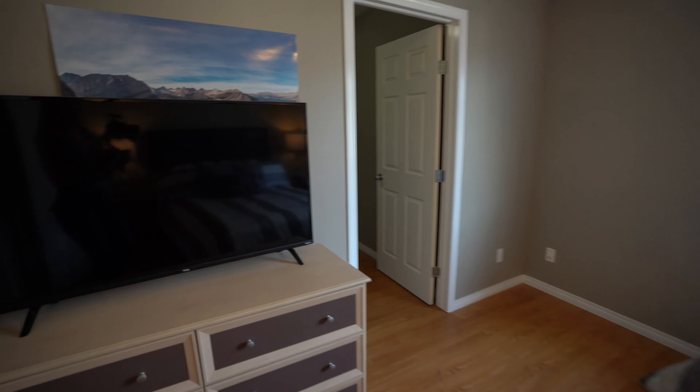Then you come into your living area, very open, and you have your living, dining, and kitchen all combined. A really cute fireplace in the corner makes it very cozy. It's just a really great space.